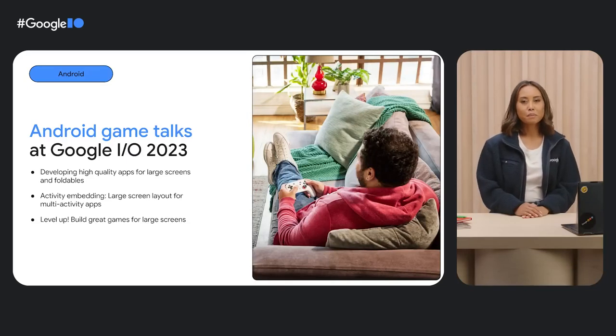For more on games — building them, optimizing them, and making them a better fit for Chrome OS — check out the gaming talks at Google I/O.